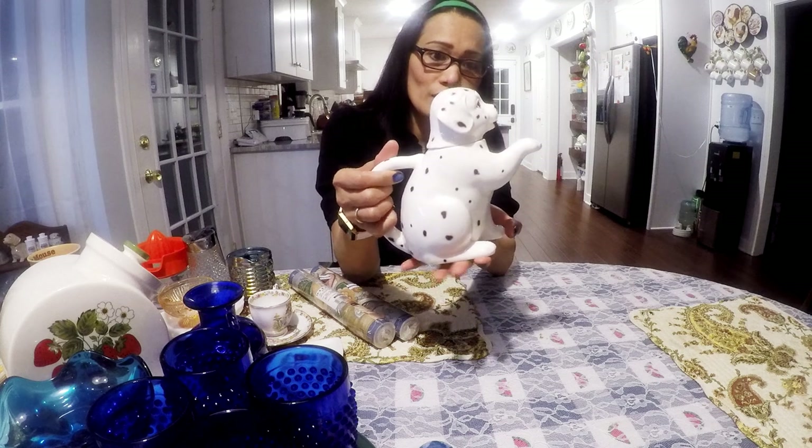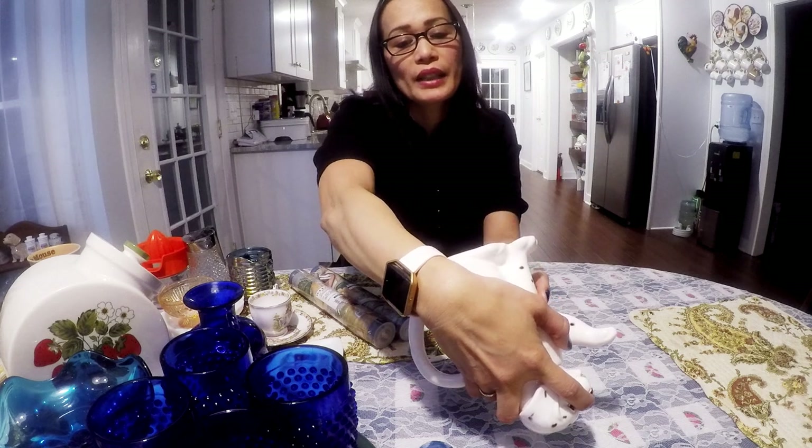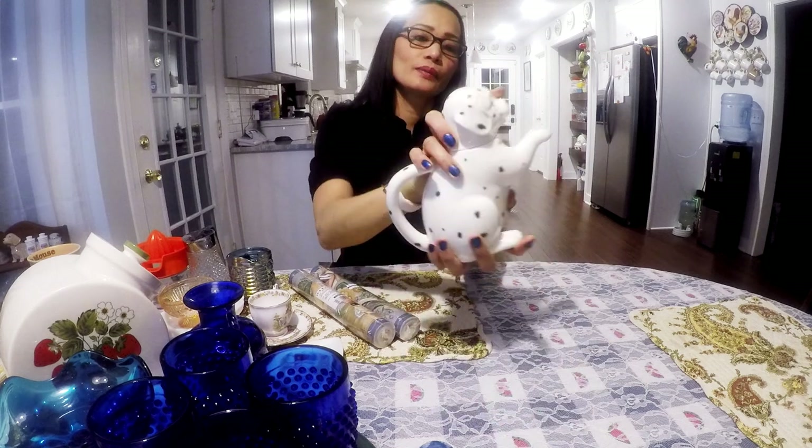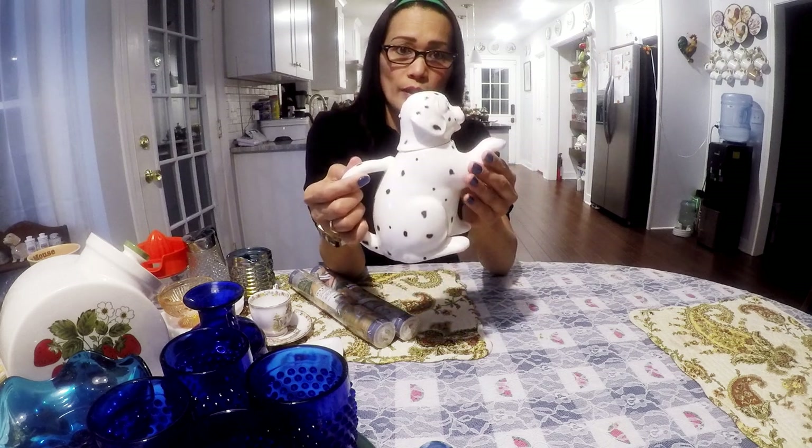Let's start with this teapot here. This is a Dalmatian dog and this is Otigiri Japan hand-painting. I think I'm going to try to get $14.